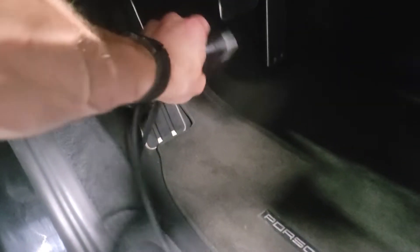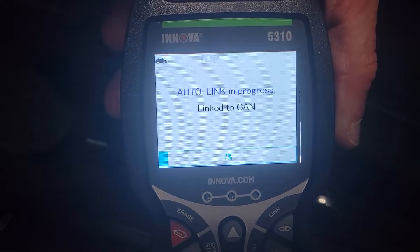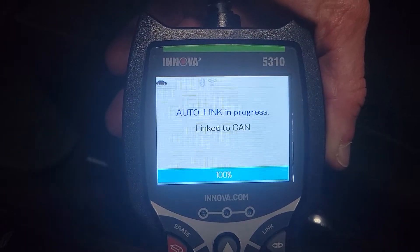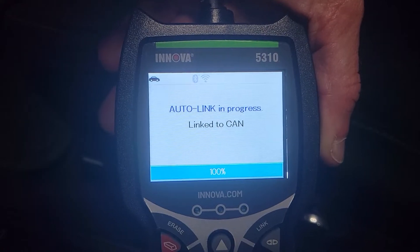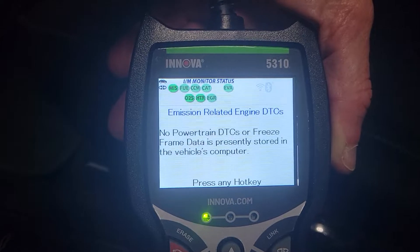If you hear me struggling, that's because I am — being one-handed sucks and I don't recommend it to anybody. So here we go.